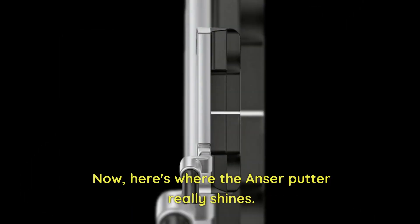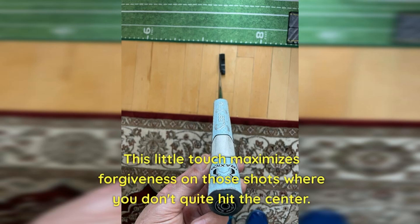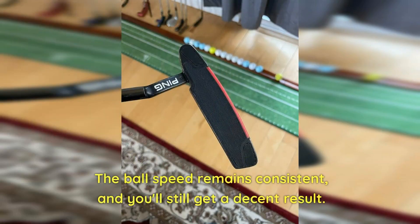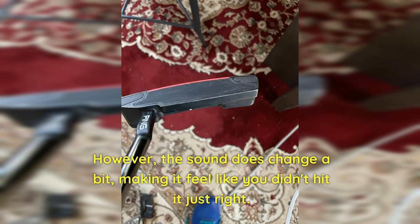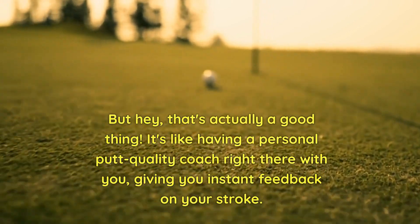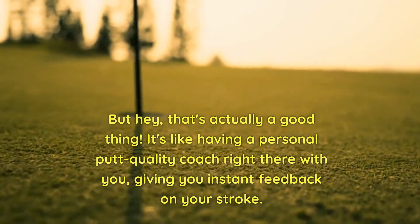Here's where the Anser Putter really shines. The heel and toe have tungsten weights cleverly placed in them. This little touch maximizes forgiveness on those shots where you don't quite hit the center. The ball speed remains consistent, and you'll still get a decent result. However, the sound does change a bit, making it feel like you didn't hit it just right — but that's actually a good thing. It's like having a personal putt quality coach right there with you, giving you instant feedback on your stroke.